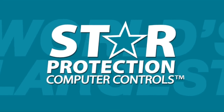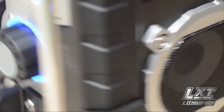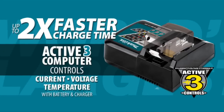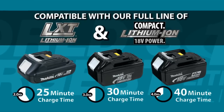The star on your LXT tool and battery means they're equipped with Star Protection computer controls technology that protects your battery and tool for optimum performance. LXT also has the fastest charge time in the category, powered by a fast-charging LXT battery.